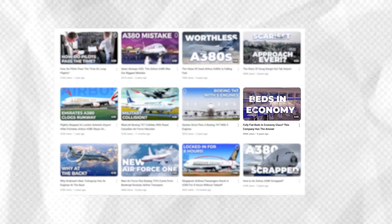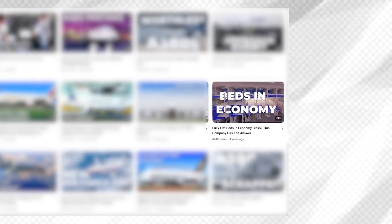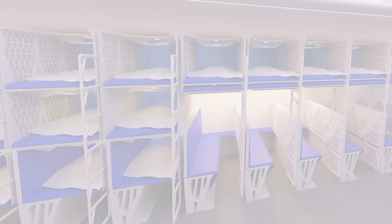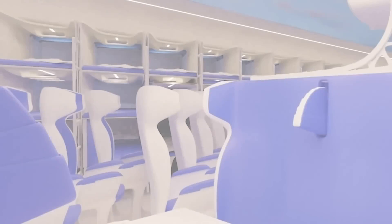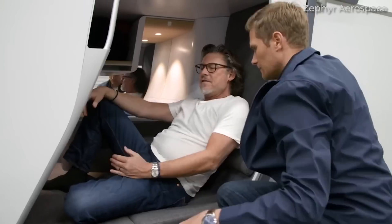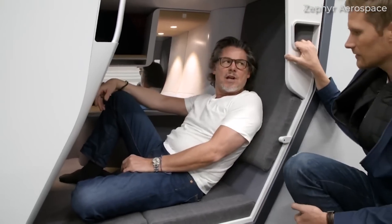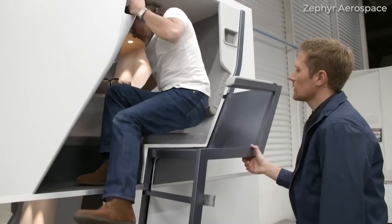Back in February 2020, we put out a video on our main Simple Flying YouTube channel titled 'Fully Flatbeds in Economy Class? This Company Has the Answer.' For our relatively young and budding channel, it quickly became one of the most popular videos in our collection, generating excitement for travelers hoping to one day get a comfortable snooze in economy class on a long-haul flight. About a year later, the company Zephyr Aerospace burst onto the scene, again providing us with something to talk about. At the time, the company achieved 700% of its crowdfunding goal.